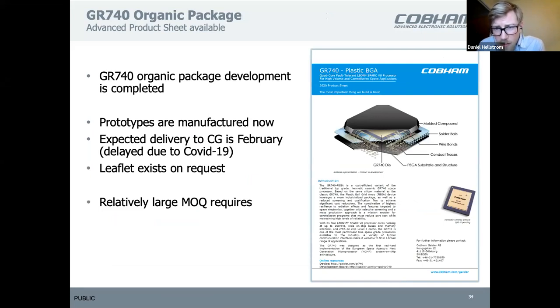We have just developed and sent to manufacturing the plastic version of the 740. If you want more information, please contact us.